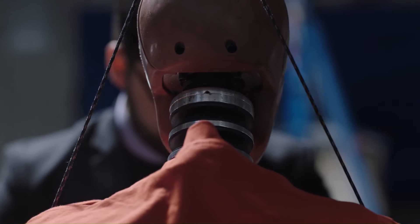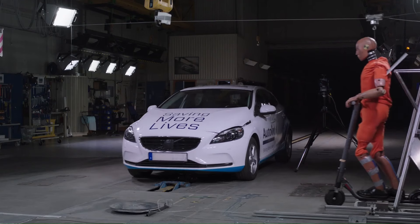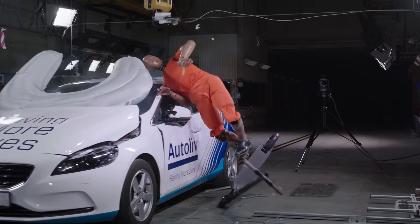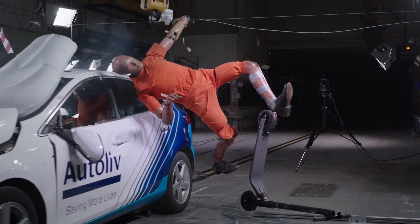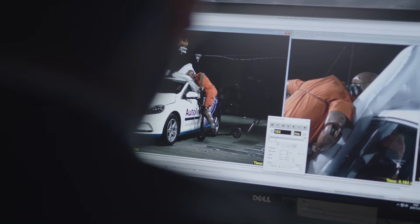Together, these two airbags offer increased protection for e-scooter riders, particularly in head-to-head collisions with vehicles. This development underlines Autoliv's commitment to expanding safety solutions beyond light vehicles to encompass new forms of mobility, such as e-scooters.